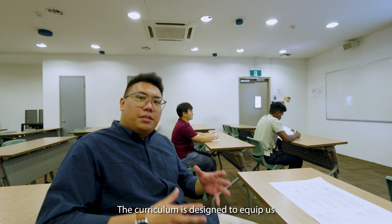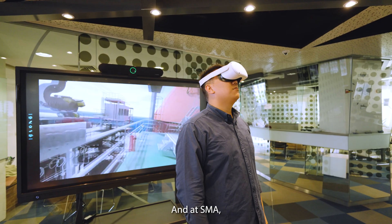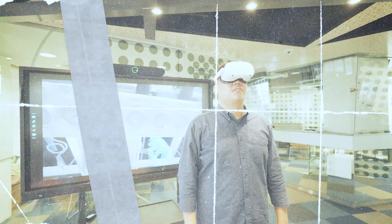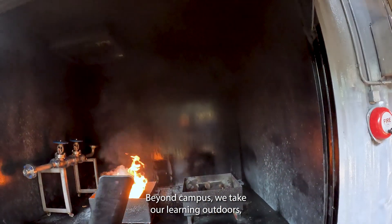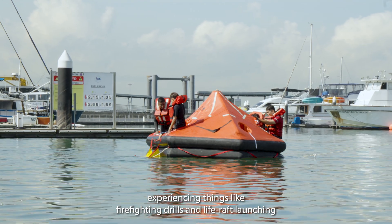The curriculum is designed to equip us with a wide range of theories, and at SMA we utilize VR technology and cutting-edge software. Beyond campus, we take our learning outdoors, experiencing things like firefighting drills and live raft launching.